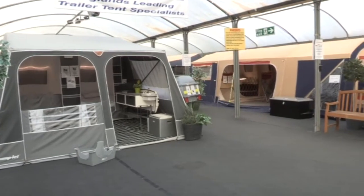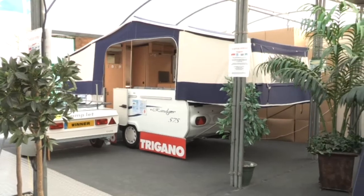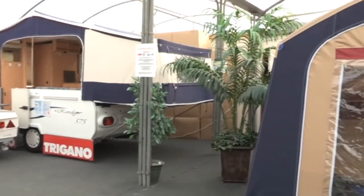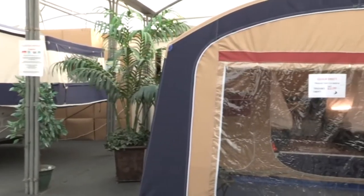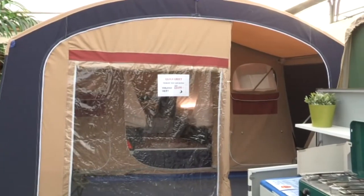The basics of a trailer tent: there are two different styles. Traditional style trailer tents require a cabin section with a separate awning fitted onto it, and they will differ in size. Then you have other trailer tents where the awning section is connected directly to the trailer, so as the cabin opens the awning deploys at the same time. So there are two different styles.